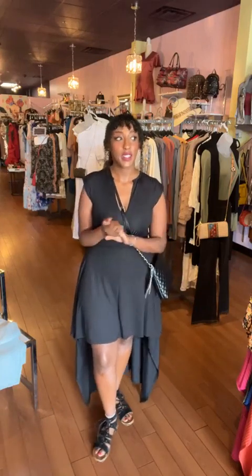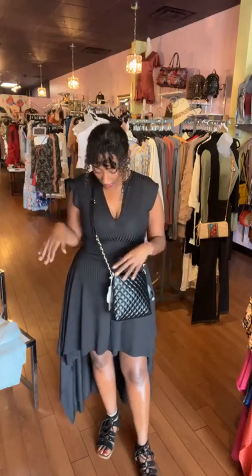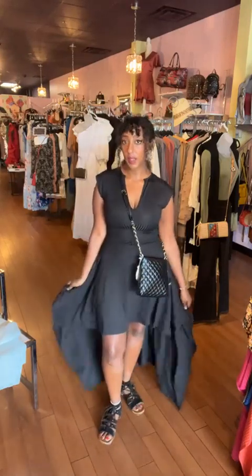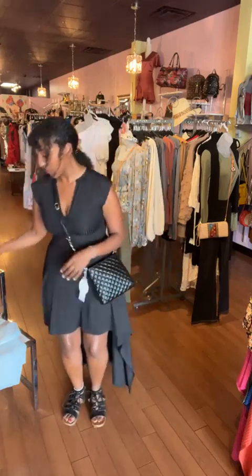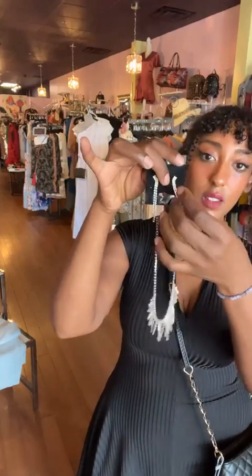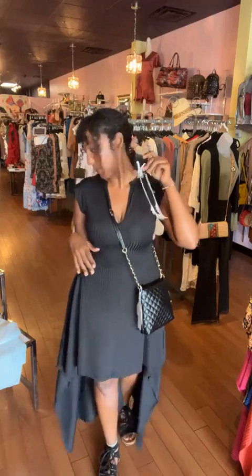If you're having a girls' night or just hitting the town, the one in black could be dressed up really easily. I think this one would look really pretty with this beautiful necklace set that we have here in store — these dangly earrings. This necklace set is $22, and it would be a nice addition to this really cute dress.